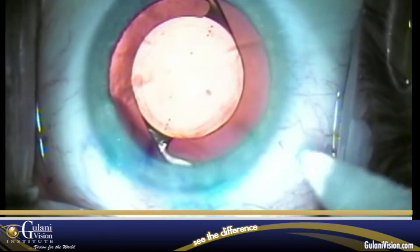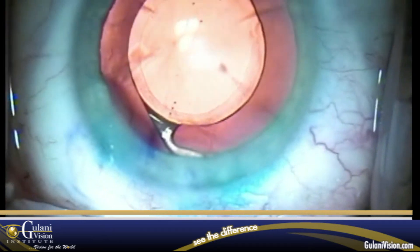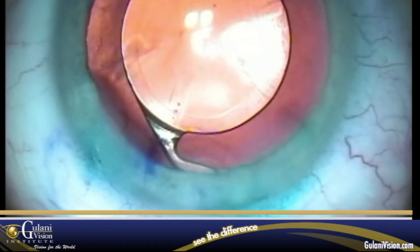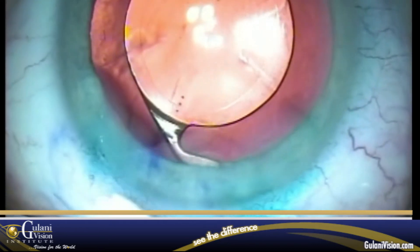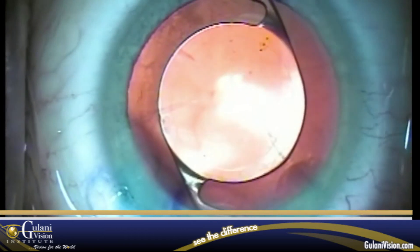Remove the excessive sealant to prevent foreign body sensation the next day. You can see the sealant now in place. I am just delineating the area of the main incision — the adjacent RK incisions and the paracentesis — nicely sealed. Eye drops instilled. Case complete.